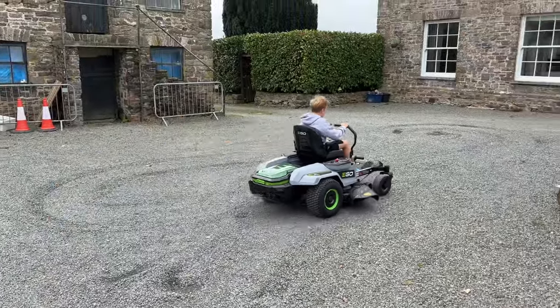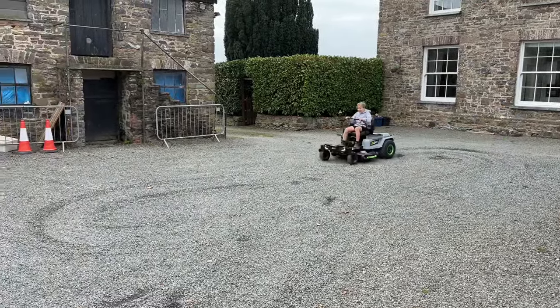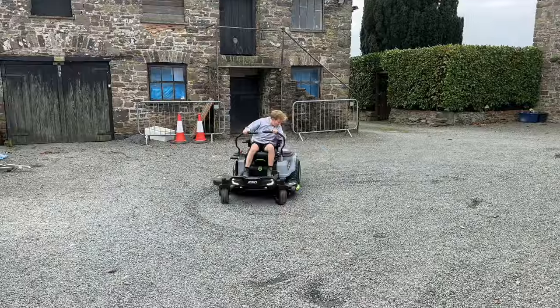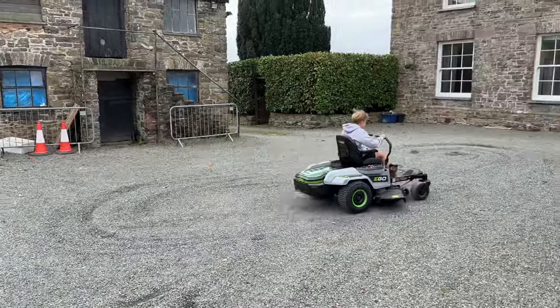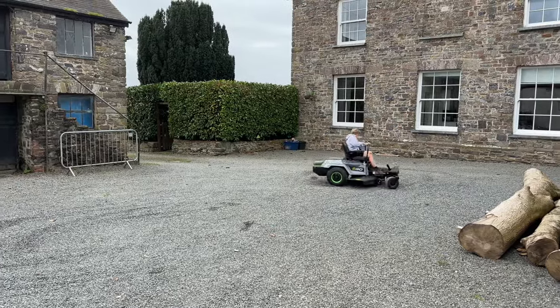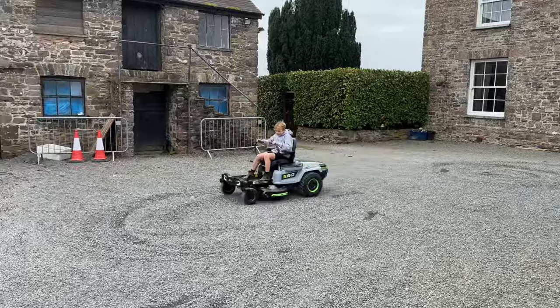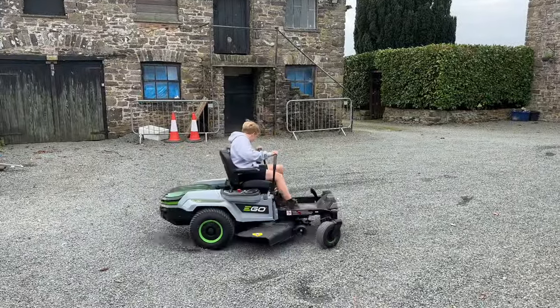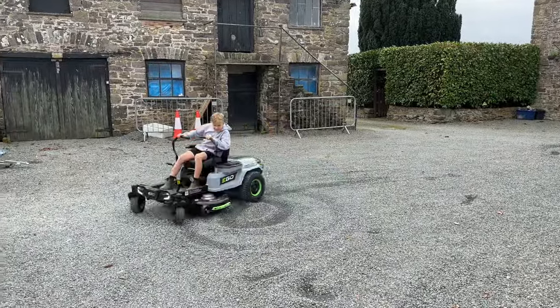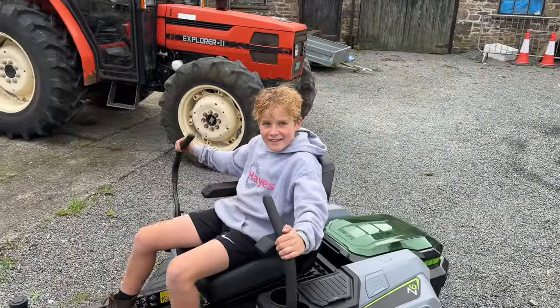All right, let's go — that all seems to be working. For a first generation mower from a manufacturer, it is such an impressive machine. All right, get the rake out, make it all flat again.